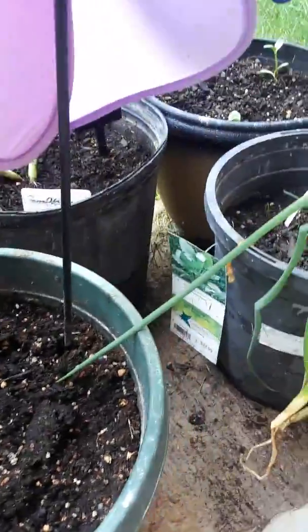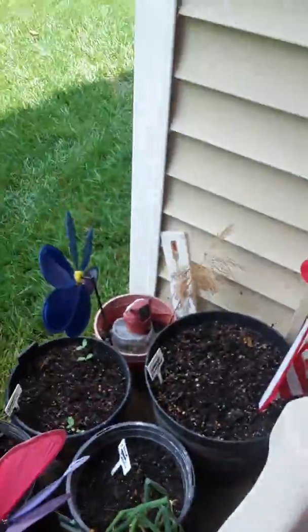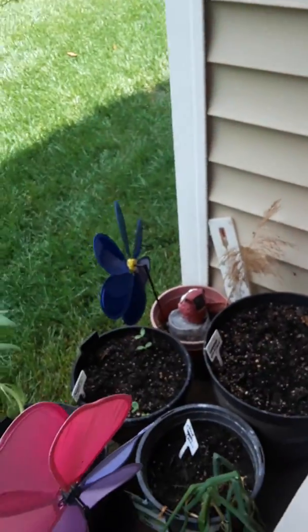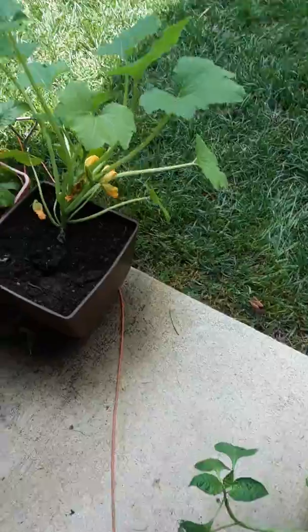Nothing's growing in here — I think it was watermelon, I'm not sure. But knowing me, if it doesn't do anything soon, I'm going to put something else in it. Oh yeah, and I bought this mosquito thing — it works great. But I also got a mosquito lamp. My problem out here are mosquitoes and flies.